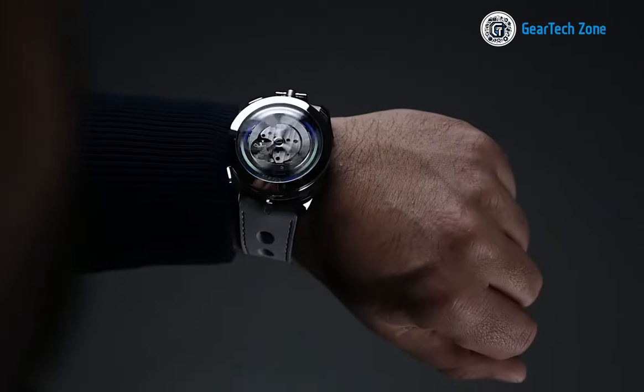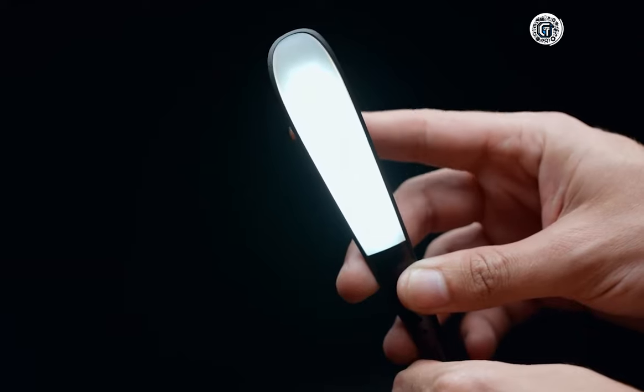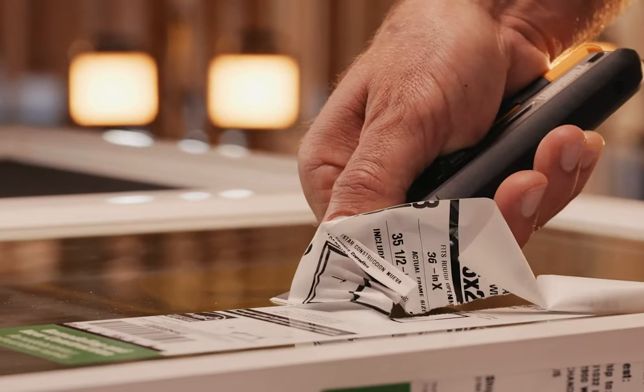Gentlemen, the moment has arrived to illuminate your knowledge about the newest and most exceptional gadgets and tools tailored for men. Through extensive web research, I have gathered a marvelous collection. Let us commence our exploration.